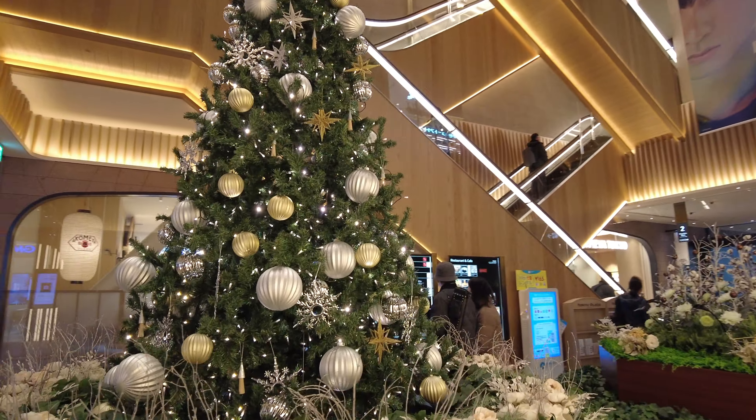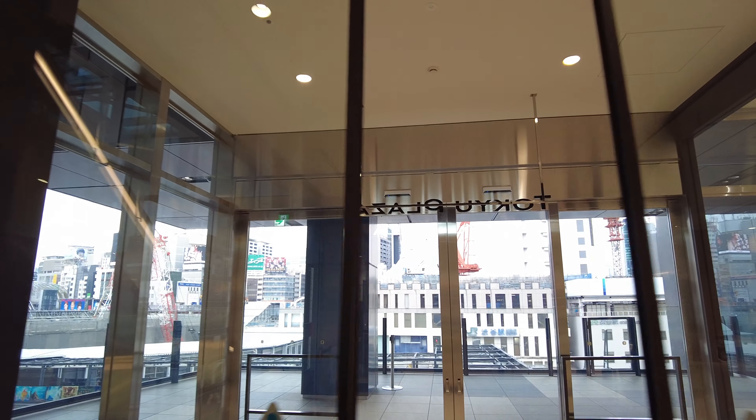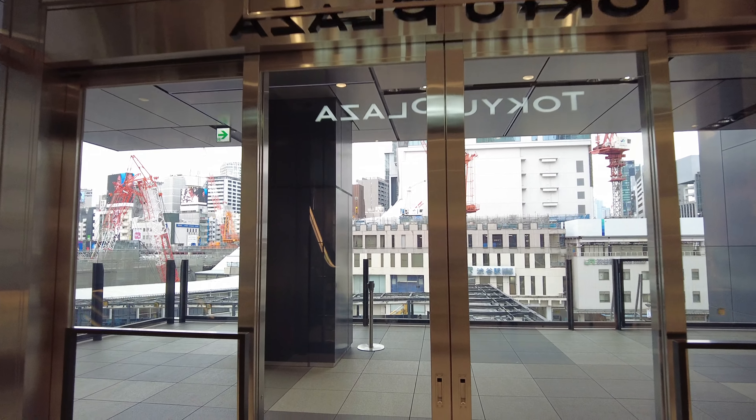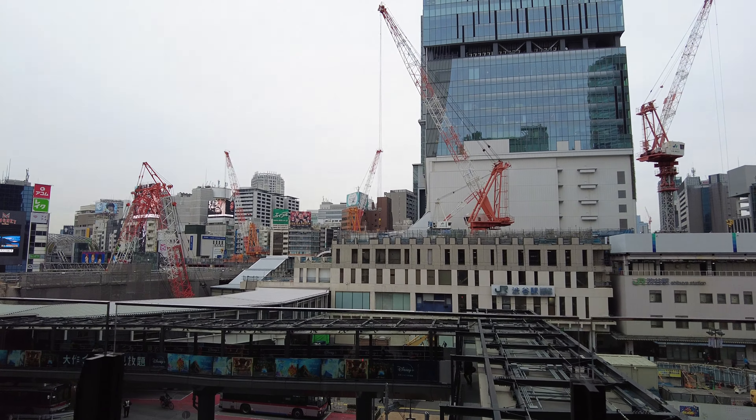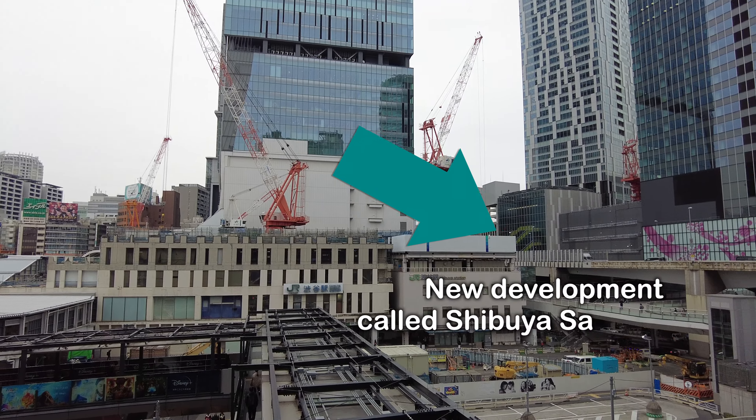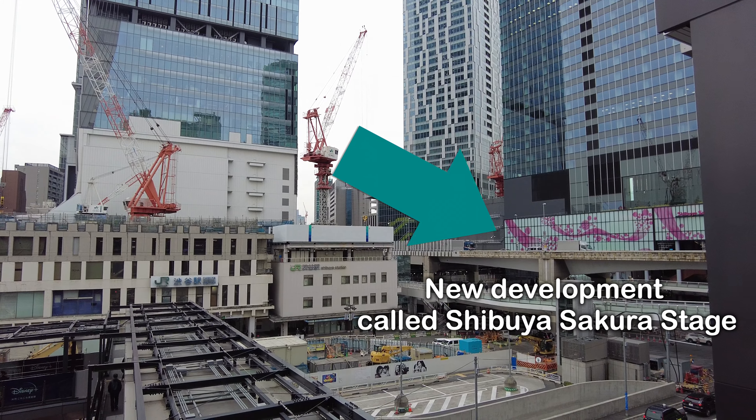Wow, it's so festive! We're here on the third floor of the Tokyu Plaza here in Shibuya. This is where you can see the Shibuya Station — not much to see there, but I thought I'd show you guys.